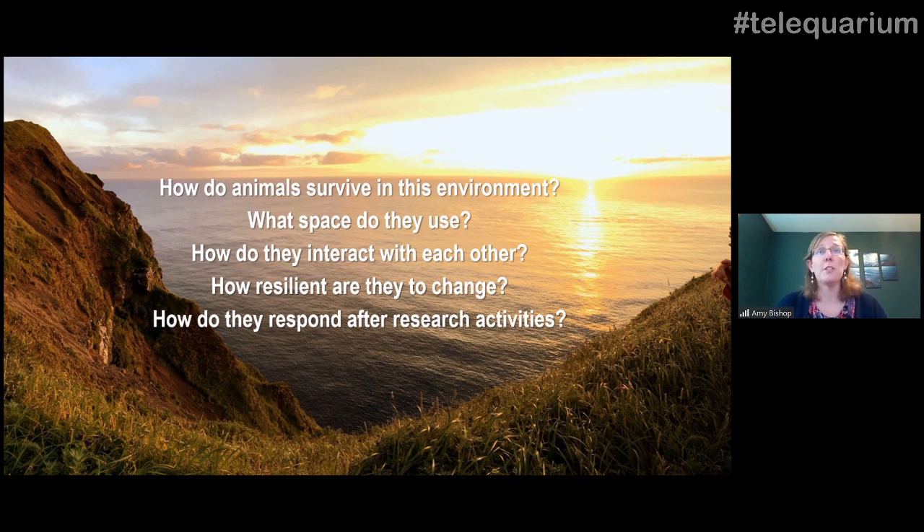Understanding how resilient versus vulnerable different animals are is going to be really important for conservation and management as we move forward. An important question that's been part of our research for both sea lions and sharks, especially those that came in for temporary controlled access studies, is how these animals might be responding after our research activities — are we having any impact on them through our actions? All of this falls under the umbrella of behavioral ecology or movement ecology, and I want to give you a framework before we get into the data.